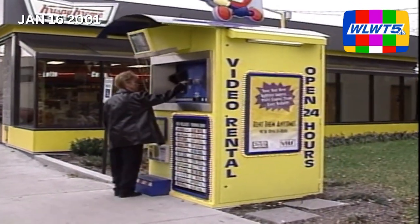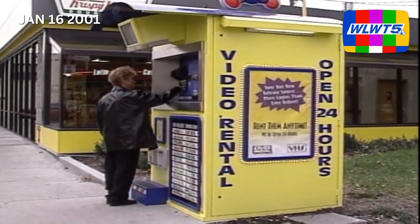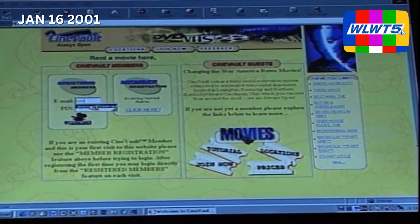This video rental machine does indeed resemble an ATM, and it certainly acts like one. You can rent movies here 24 hours a day, 7 days a week. It's a combination of VHS and DVDs, and you can have well over 1,000 DVDs in one of these machines.